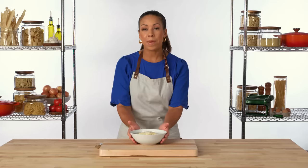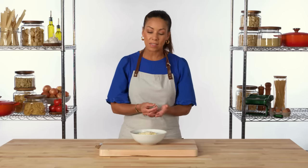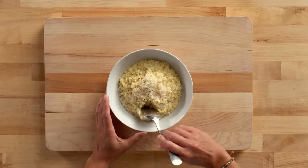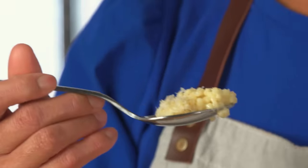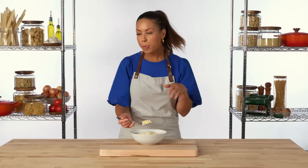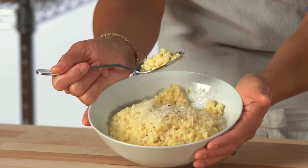Here we have Acini de Pepe prepared in a dish called pastina. It's a little confusing because pastina is the category of small pastas, but it's also the name of this dish. To make it, you cook the pasta in a light chicken stock or water, then add butter and milk, and finish it with some pecorino or parmesan. It's creamy, it's comforting. Pretty much butter and cheese — you can't go wrong.